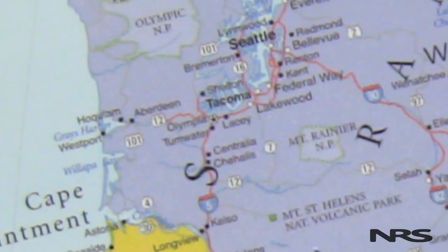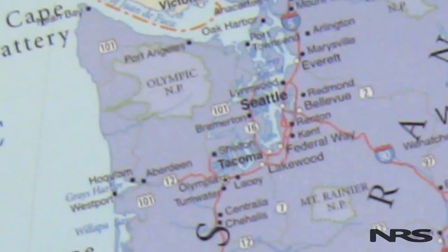My name is Jacob and I work for Northwest River Supplies. I'm a touring kayaker. I predominantly paddle off the coast of Washington and I'm here to talk to you about some of the apparel that I like to wear in the late summer and early fall seasons.